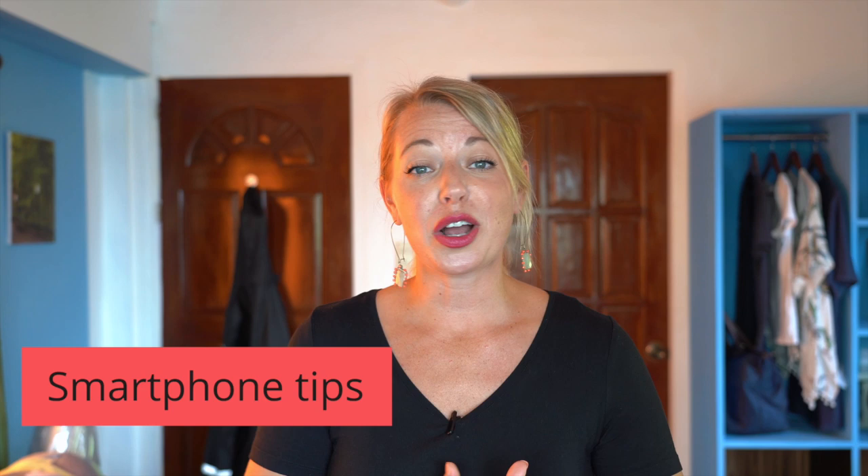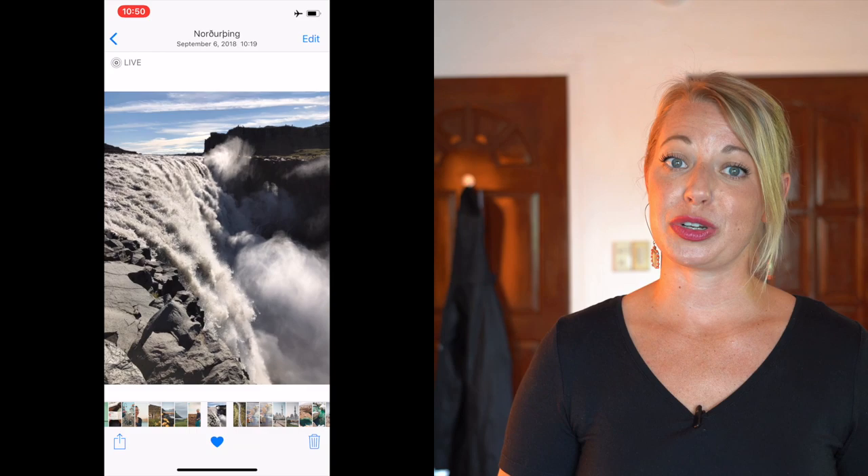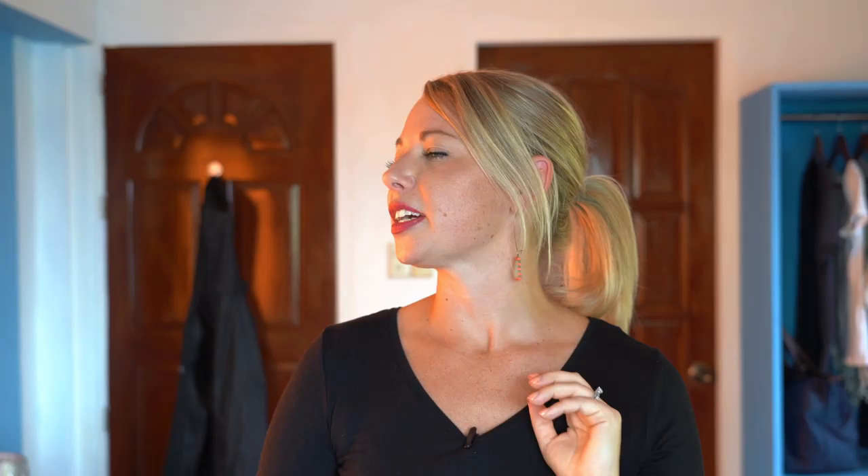Alright, I want to talk about some cool features built into smartphones that you might not even be aware of. For this part I'll refer to the iPhone since that's the camera I have. The first one is turning on the Live feature. If you take a photo with Live on, you'll see some movement — it's kind of like a small video clip. However, if you use the Live feature pointing at a waterfall, it will turn that waterfall into a silky waterfall. Amazing! All you have to do is go into the settings, scroll down after you take the photo, and you have the opportunity to switch it to long exposure mode. Technology is getting good.